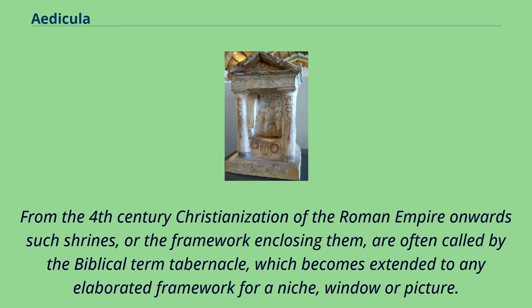From the 4th century Christianization of the Roman Empire onward, such shrines, or the framework enclosing them, are often called by the biblical term tabernacle, which becomes extended to any elaborated framework for a niche, window, or picture.